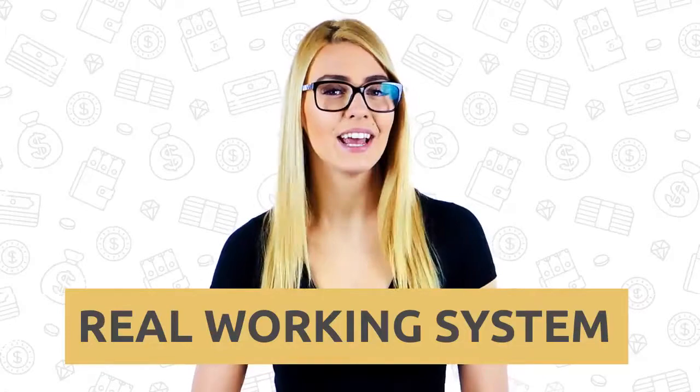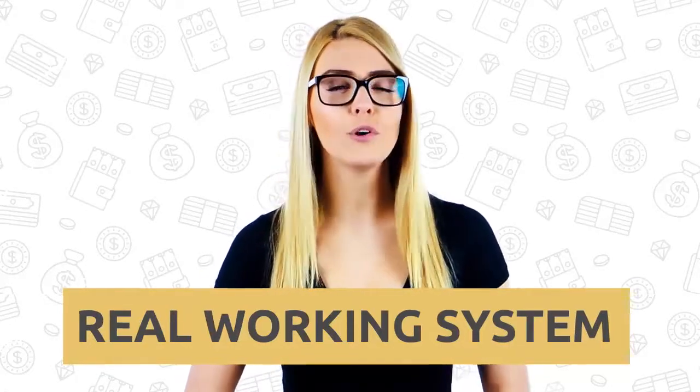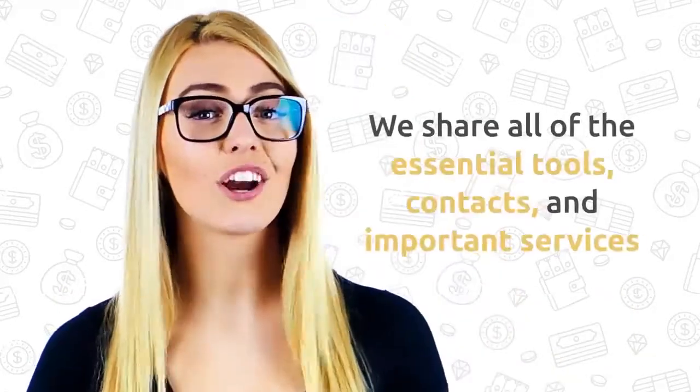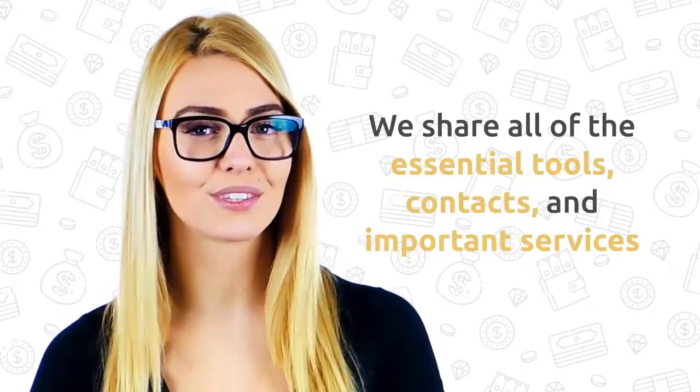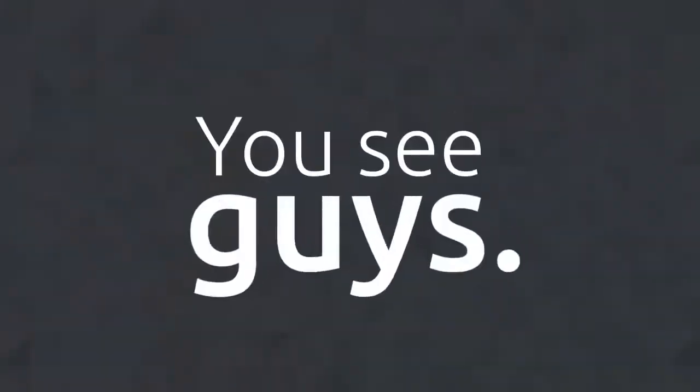The hints, tricks, and systems we share are not just theories, but real working systems that we use ourselves in our own online stores. We will share all the essential tools, contacts, and important services I use, as well as resources you might need along the way.